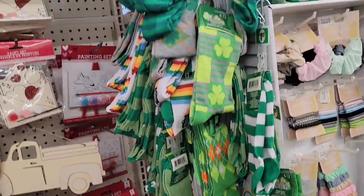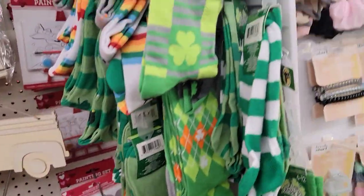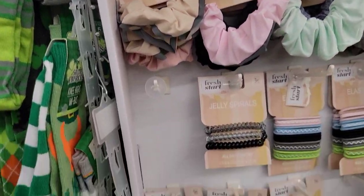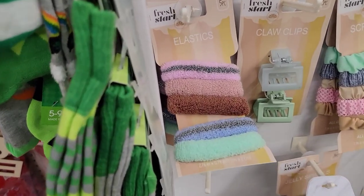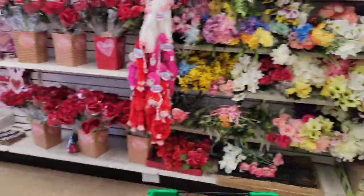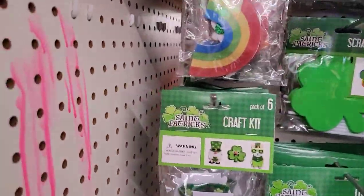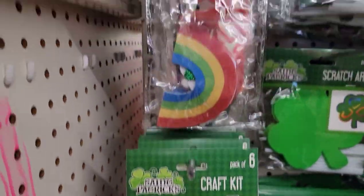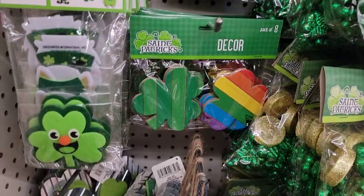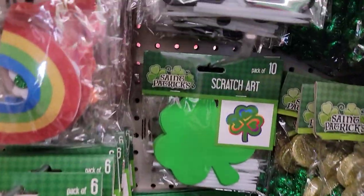Lots and lots of St. Paddy's Day socks in the 6 to 12. I like it when they make the bigger ones. This is all they have left of this display of the Fresh Start scrunchies — I think I saw those on Bright Eyes on a Budget. Nice and stretchy. And we have some St. Paddy's Day craft kits. We've got the eight packs of the decors and some scratch art.